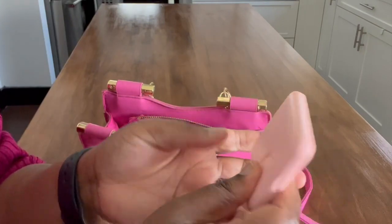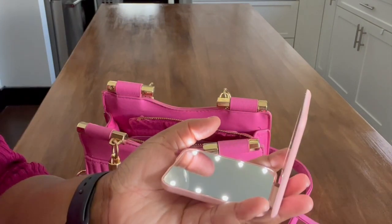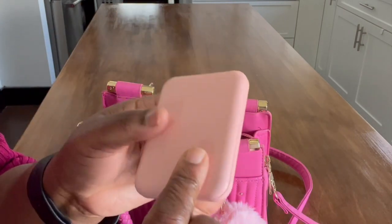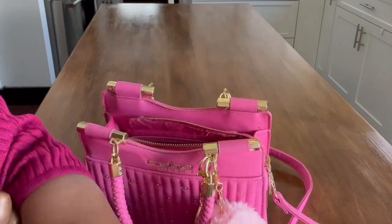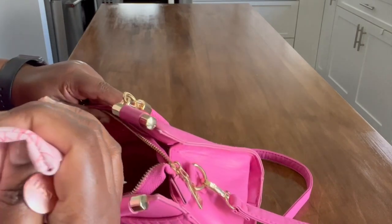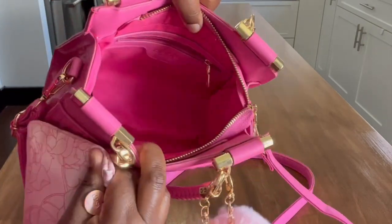Next I have a mirror I recently got from Amazon — it's a lighted mirror. When you open it up it lights up, and I love it. Perfect for doing touch-ups in the dark or in low light. And then lastly, that's all that's left in the main bag.